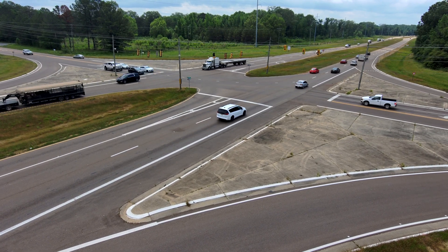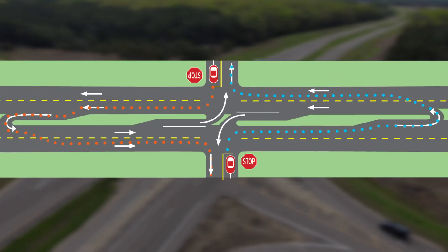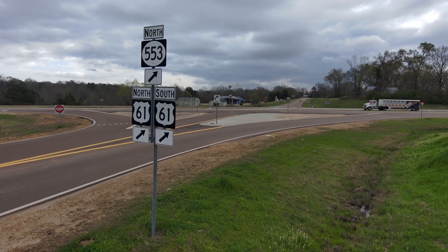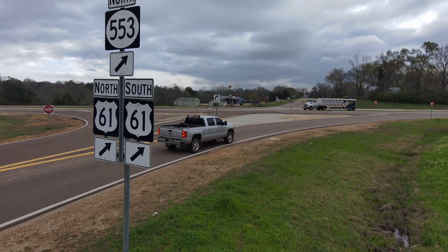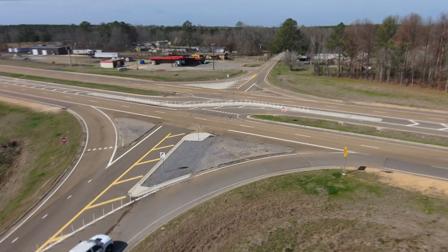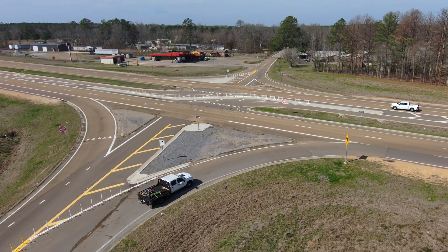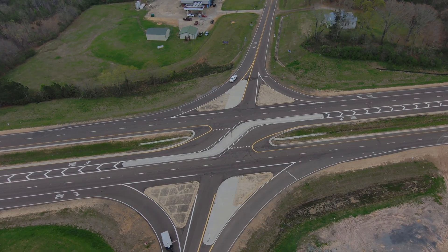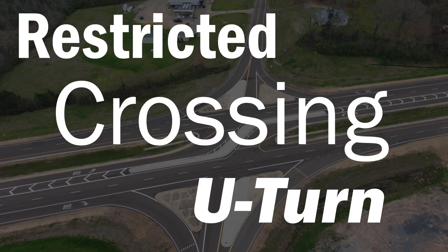That's where innovative intersection designs come in. Reduced left-turn conflict intersections are geometric designs that alter how vehicles enter the mainline road, offering a better, safer alternative. These intersections are a proven safety countermeasure from the Federal Highway Administration and simplify decision-making for drivers while minimizing the potential for higher-severity crashes. One such design is the restricted crossing U-turn, or R-cut.